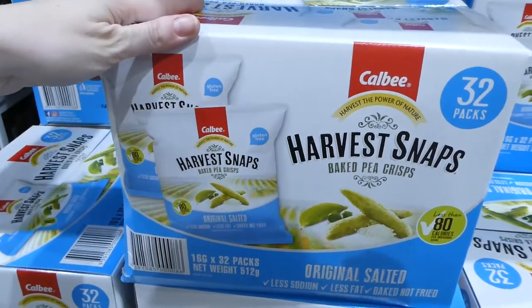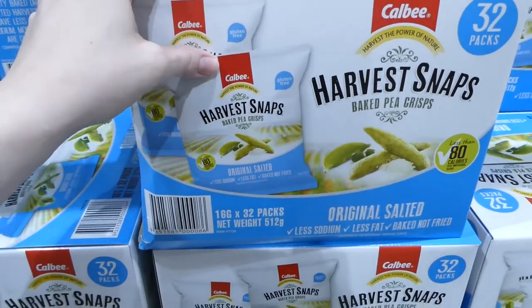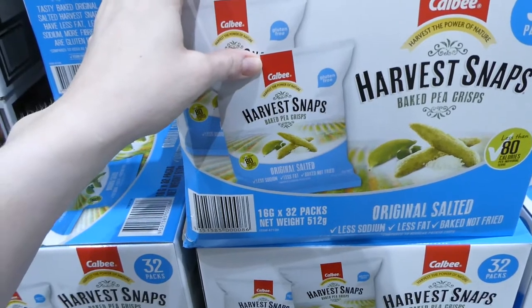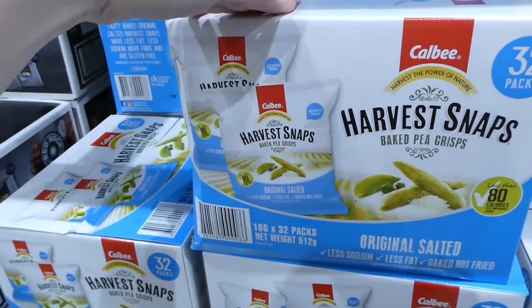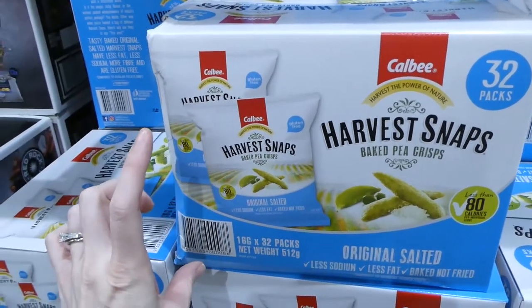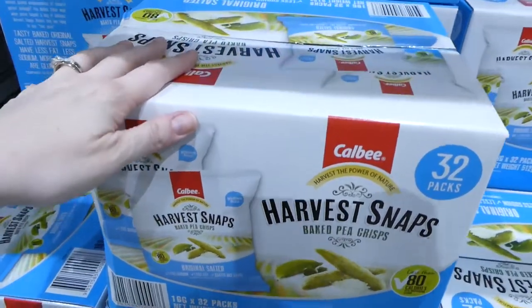Harvest Snaps baked pea crisps are amazing — so yummy. You get 32 individual packs for $12.98. At Woolies you can get them in wasabi and salt and vinegar — salt and vinegar are our favourite.